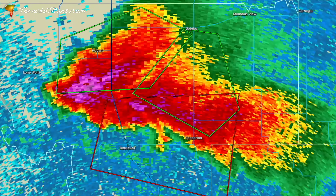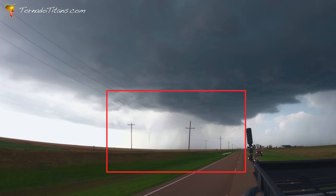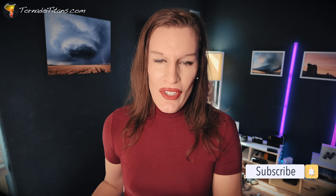You can see where the updraft is simply by where that hook echo is wrapping around. And just as importantly, in person you can see this happening as well, with those rain curtains underneath an updraft base wrapping around the mesocyclone. We're going to look at a few different examples in both radar and in real life to show what this looks like.